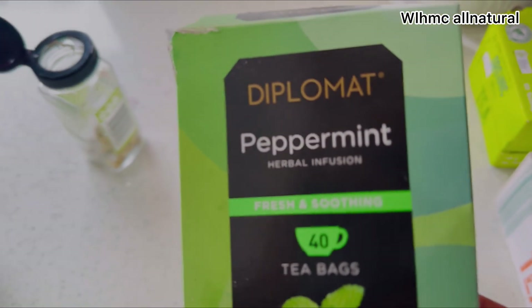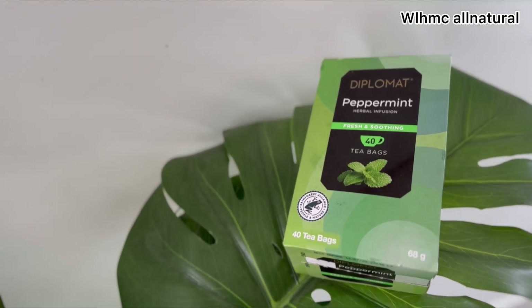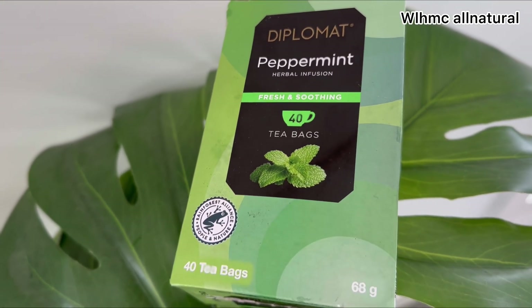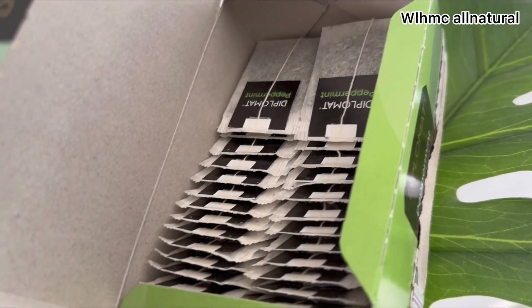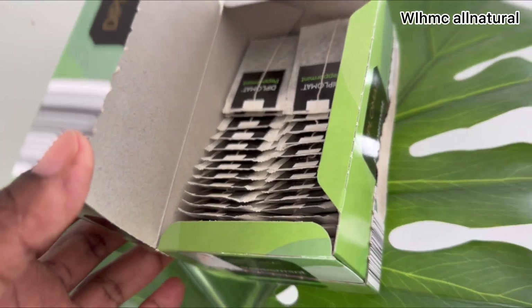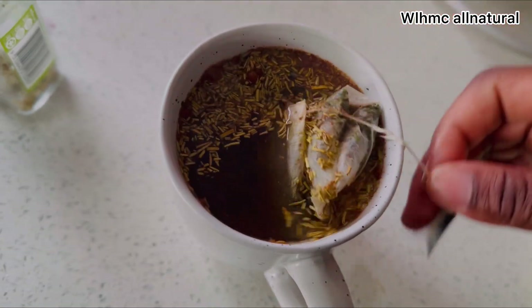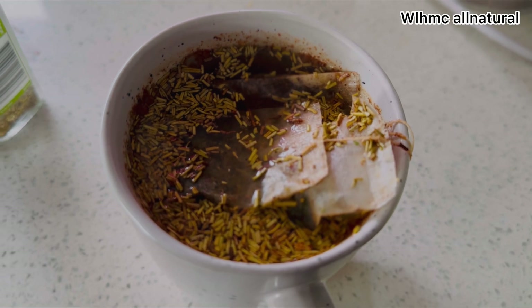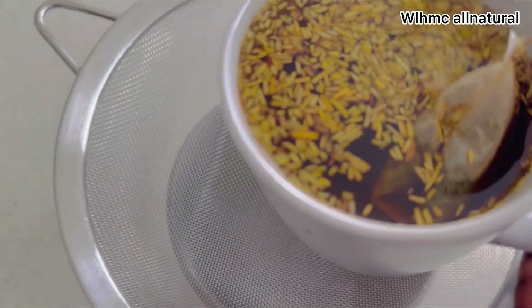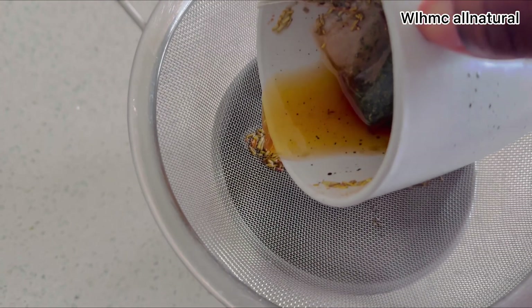These are teas for hair growth that you need to start drinking — they will stimulate your hair follicles. Peppermint tea can increase circulation in the scalp and improve blood supply to hair follicles, both of which are crucial for promoting hair growth. These teas actually help to promote healthy hair growth. When growing natural hair we want thicker hair, and for that thicker hair we need blood flow. Drink these teas regularly and you're going to see your hair grow out thicker.